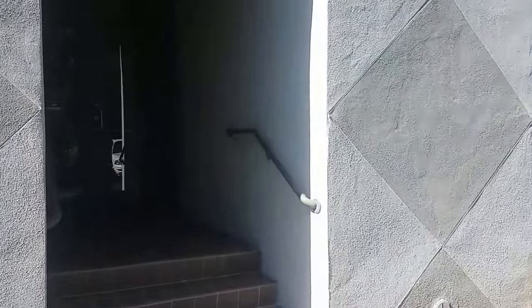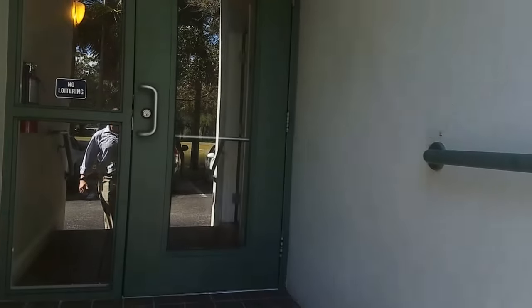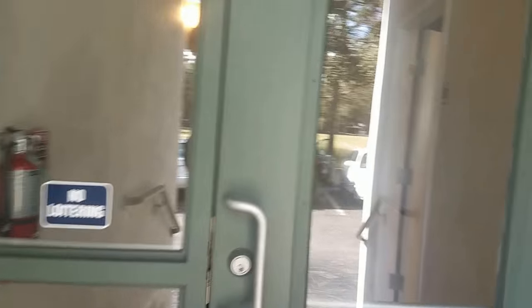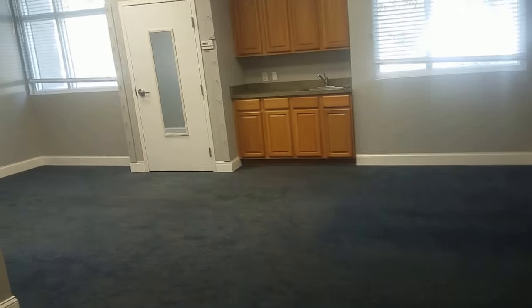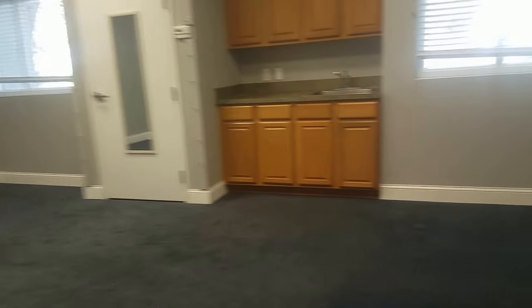This is the rear entrance, but this is probably the most appropriate entrance for the space. Coming right in, we have the space which consists of one big room with a little kitchenette.